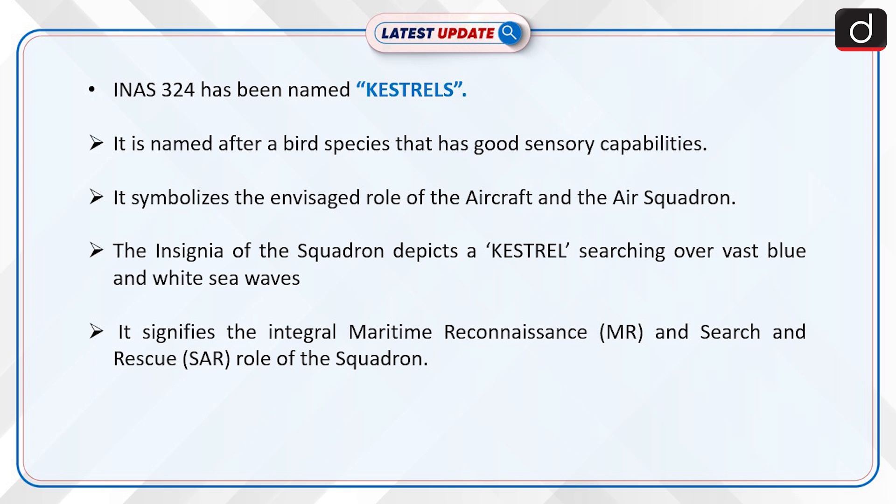INAS-324 has been named Kestrels, named after a bird species that has good sensory capabilities. It symbolizes the envisaged role of the aircraft and the air squadron. The insignia of the squadron depicts a Kestrel searching over vast blue and white sea waves. It signifies the Integral Maritime Reconnaissance (MR) and Search and Rescue (SAR) role of the squadron.